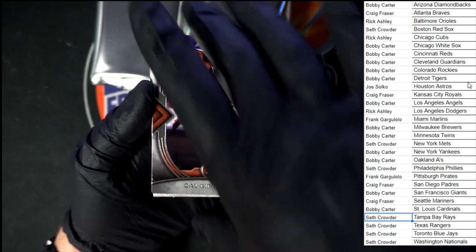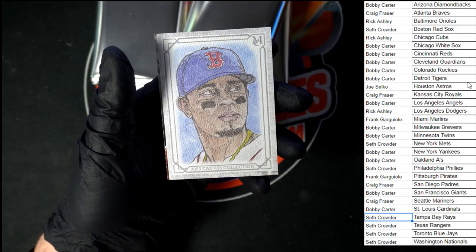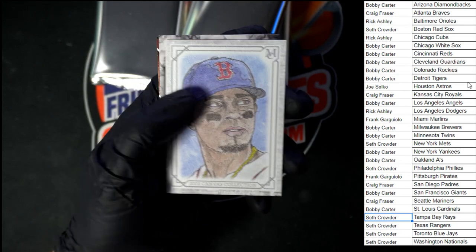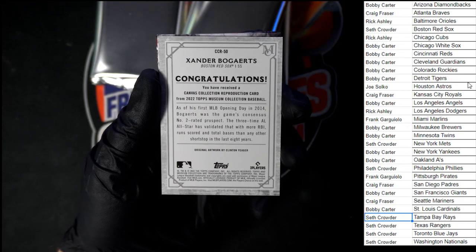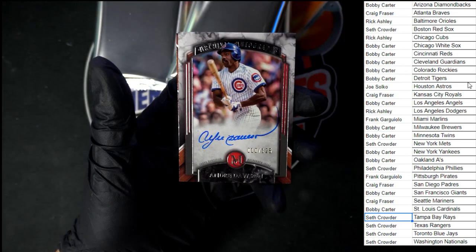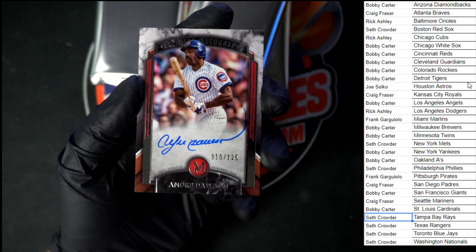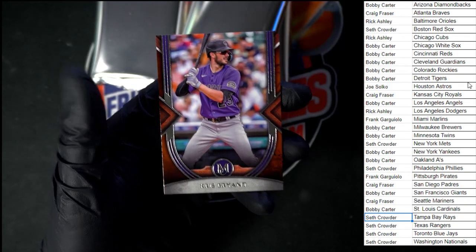Starting off: Cal Ripken Jr., De La Cruz rookie for Miami, going to Frank G. Canvas collection — look at that sketch card. If you know me, you know I love me some sketch cards, not only having them but doing them. Xander Bogaerts, going to Boston, going to Seth C — I'm going to miss seeing his face in a Boston uniform. 10 of 125, Andre Dawson Auto going to the Cubs — Rick A, this one's coming to you. Behind that, Chris Bryant, pull the Rockies.